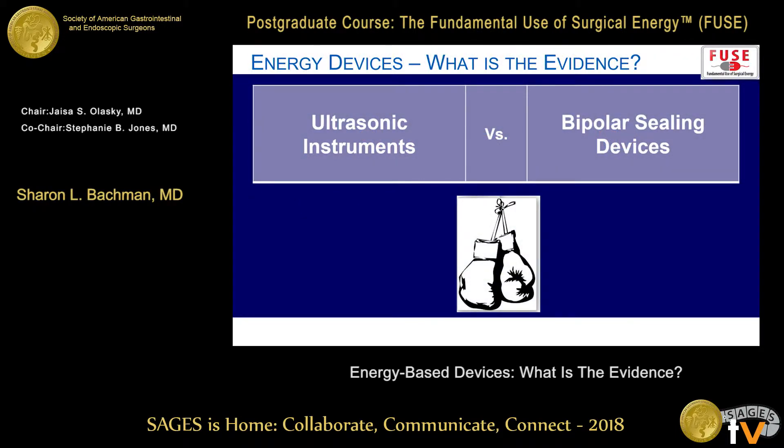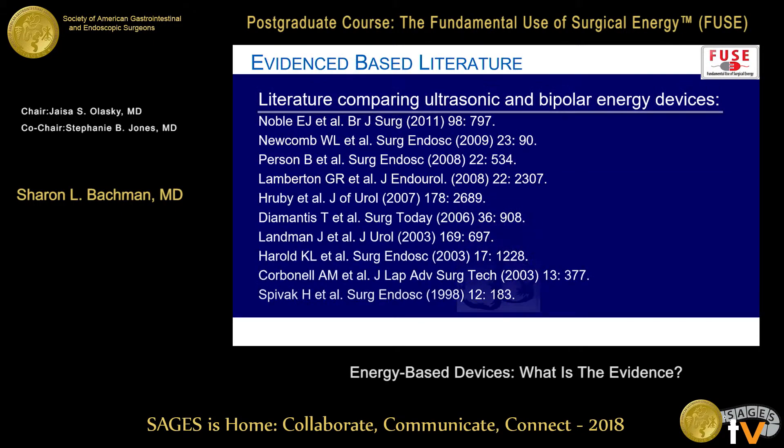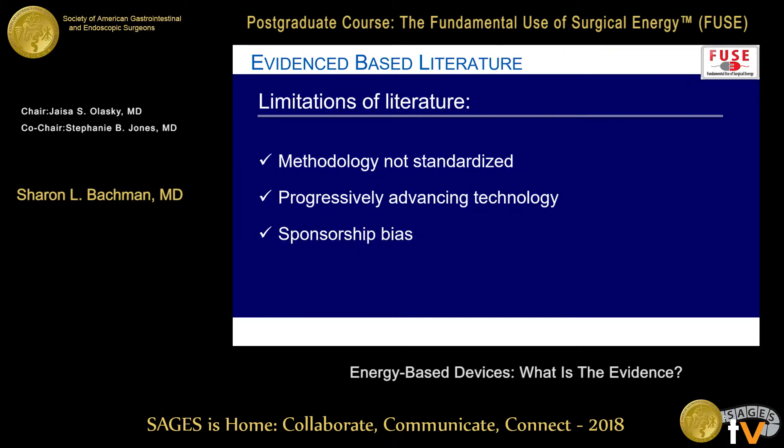We're going to look head to head at ultrasonic versus bipolar devices. This is the list of papers — you can see there's a bit of a gap. Going through the literature, it can be tough to compare and make a bigger group because there's no standard methodology. Technology changes rapidly and you can have bias depending on who's paying for your study, so it's important to read that small print to get a feel for who's helping get the research accomplished.